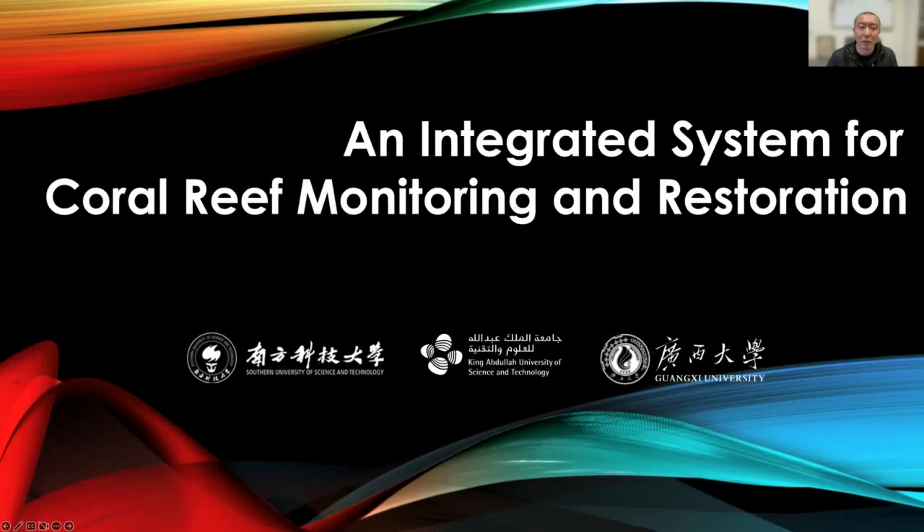In the next few minutes I'd like to introduce our efforts on building an integrated system for coral reef monitoring and restoration research. This is a collaborative research effort implemented by our colleagues at Southern University of Science and Technology and Guangdong University.